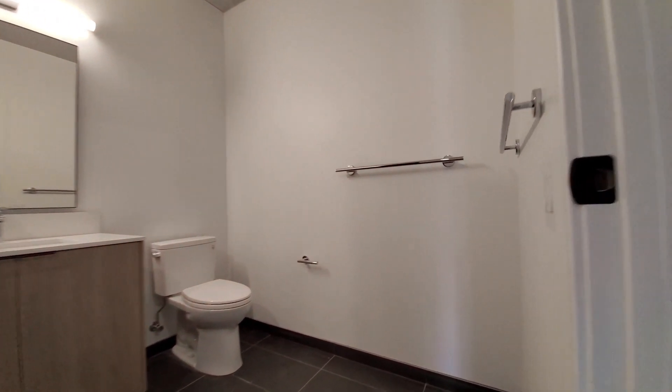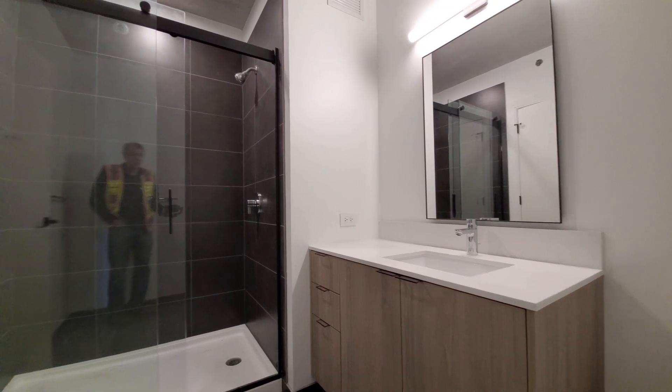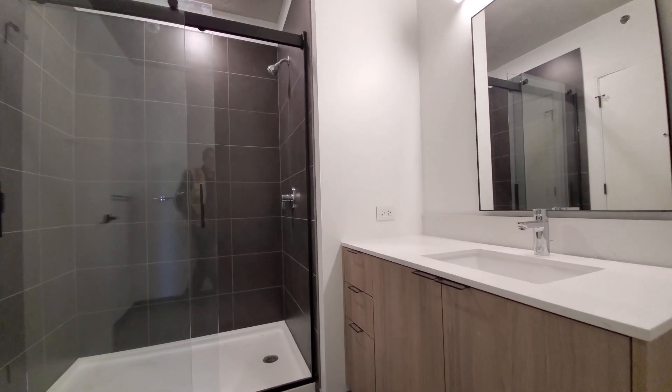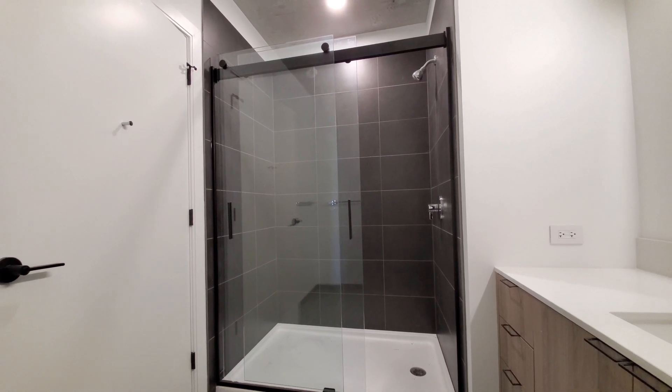A coat closet that would have been off to your right as you walked into the apartment. And just beyond that, you have a bath. It's a totally soft-close toilet. Wide vanity with doors for storage. And you have a wide shower with a sliding glass door.